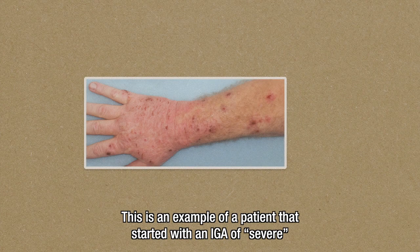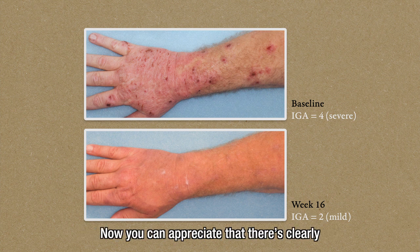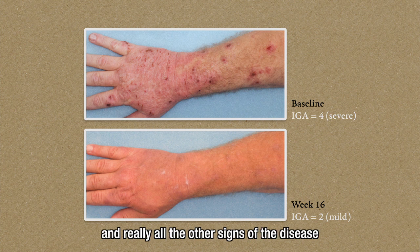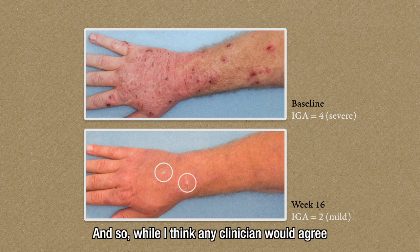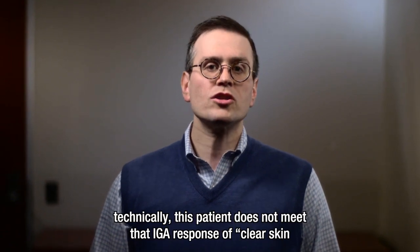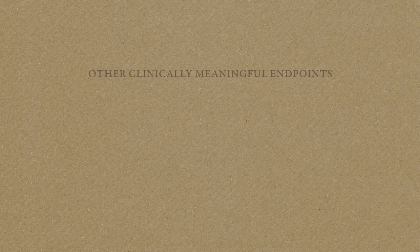This is an example of a patient that started with an IGA of severe — an IGA score of 4 at baseline — but only ended up getting to mild, or an IGA of 2, at week 16. You can appreciate that there is clearly improvement of the erythema and really all the other signs of the disease just by looking at the skin. But there are a couple of very small lesions left that are persistent. While any clinician would agree that this is a clinically meaningful improvement, technically this patient does not meet that IGA response of clear skin or almost clear skin because of these persistent lesions.